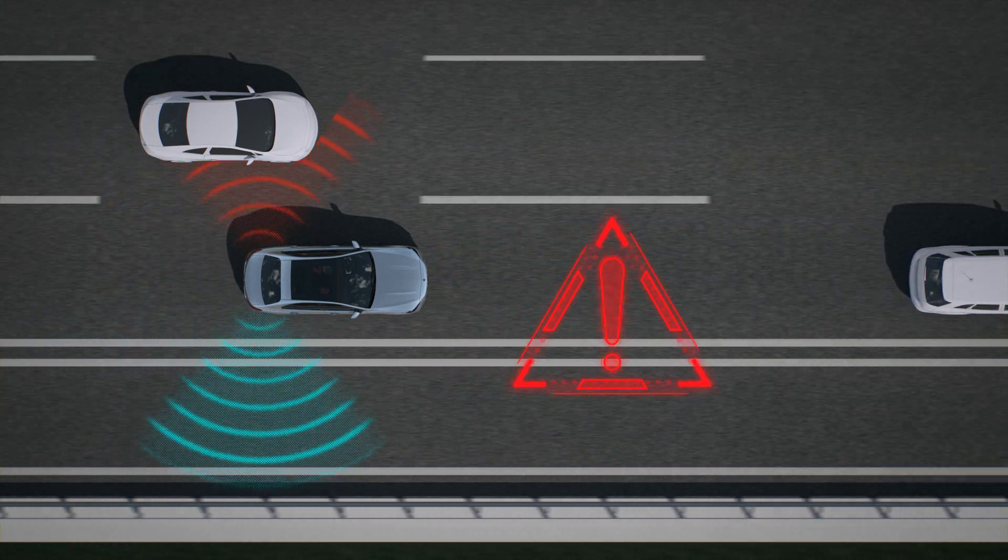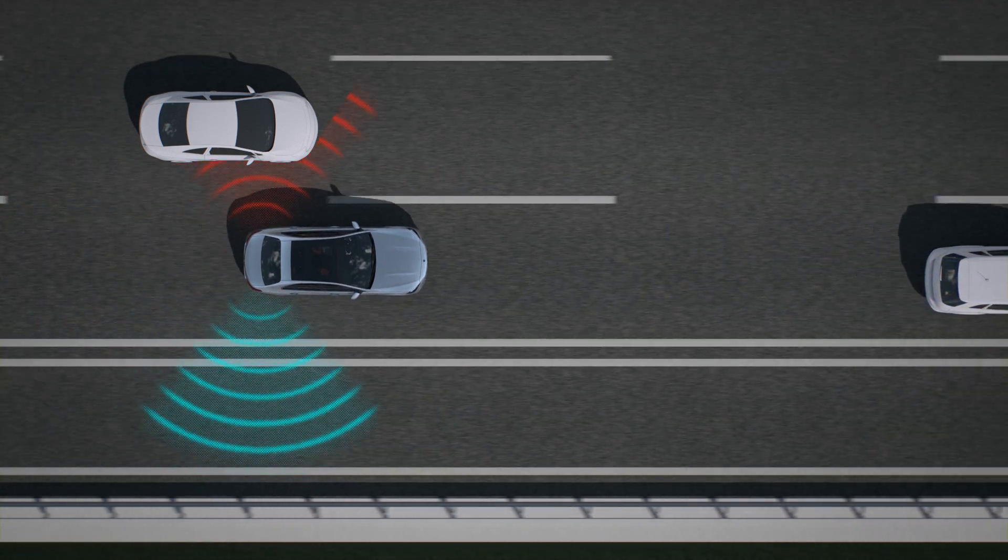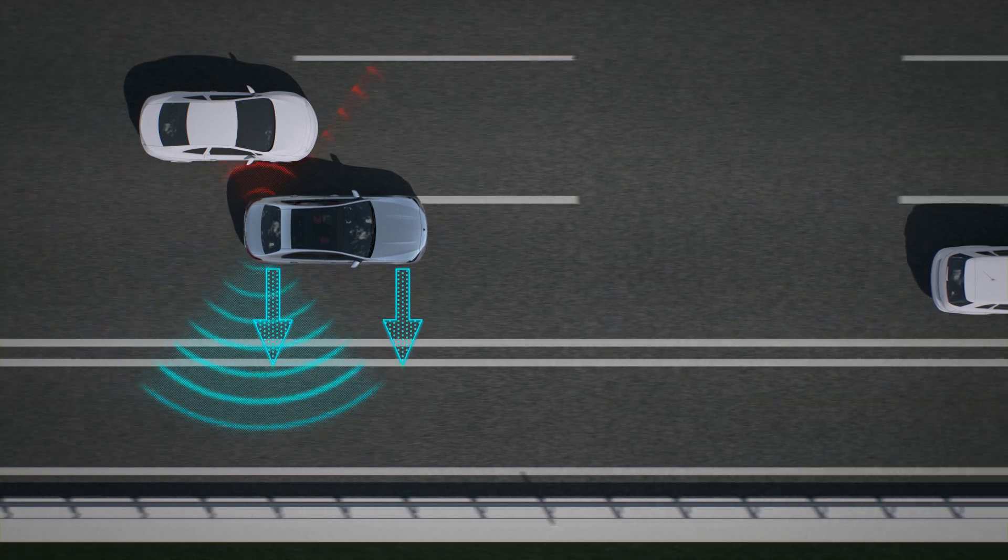If Active Blind Spot Assist detects a risk of a side impact, a course correcting brake application is carried out. This is designed to help avoid a collision.